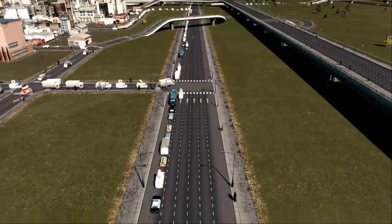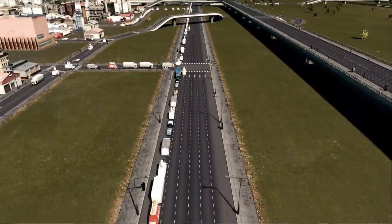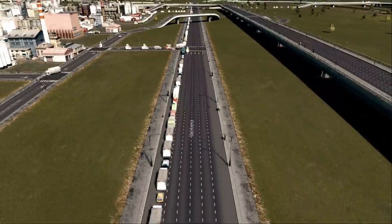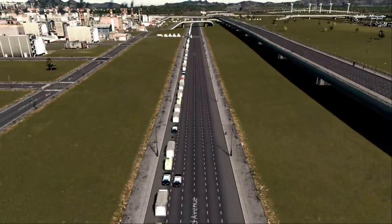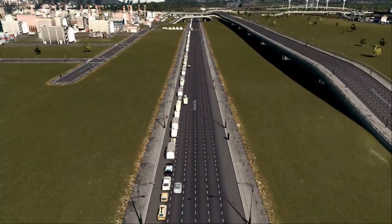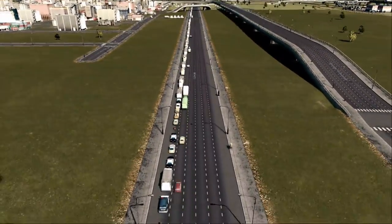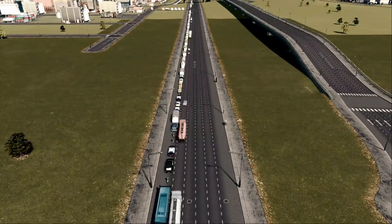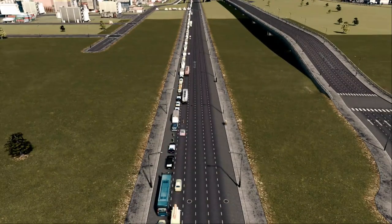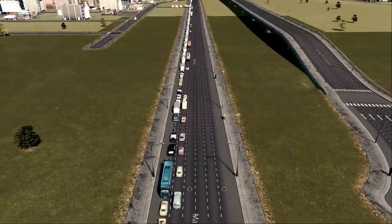I often see people posting images and videos of traffic like this. You build a big road — in this case six lanes — but everybody lines up in one single lane on the left. People blame the internal AI for this, but actually it's not as stupid, it's just more disciplined. Drivers line up in the lane where they want to go as soon as possible.